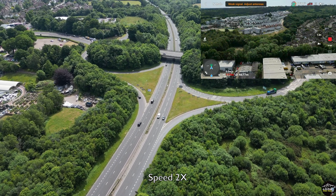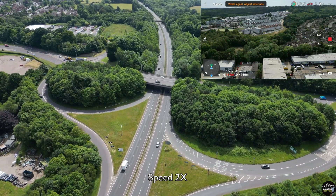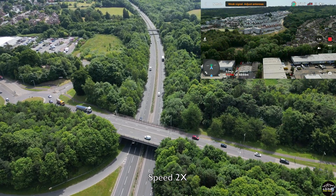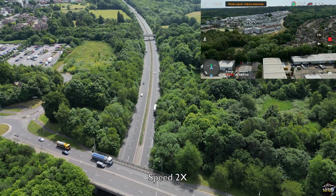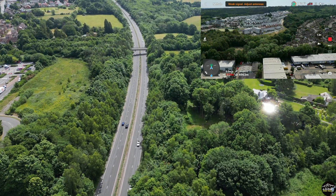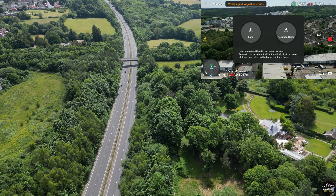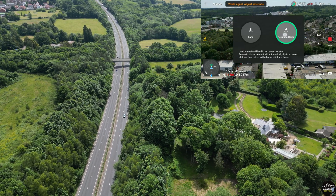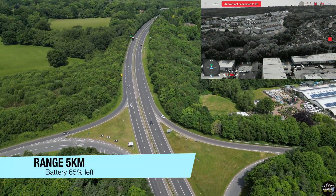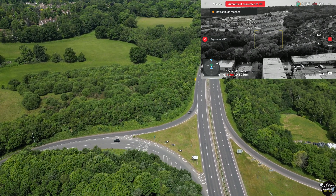Keep moving forward — let's see if we can get to 5 kilometers. We are getting closer to 5 kilometers. We made it — 5 kilometers! I'm not going any further. Now I return to home. As you can see, at the range of 5 kilometers there's still 65% battery left.